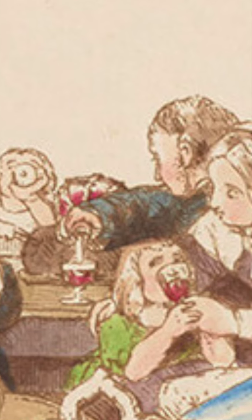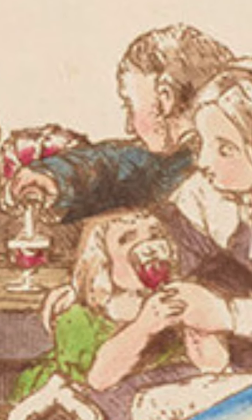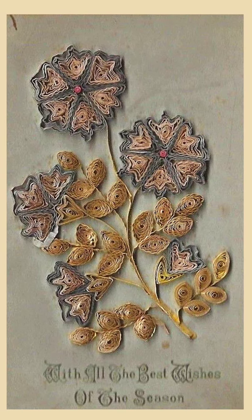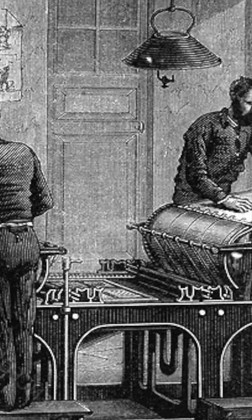The card actually raised eyebrows at the time, as it shows children making the most of the Christmas punch. People had sent handmade cards before this, but this was the first time a card was mass-printed.